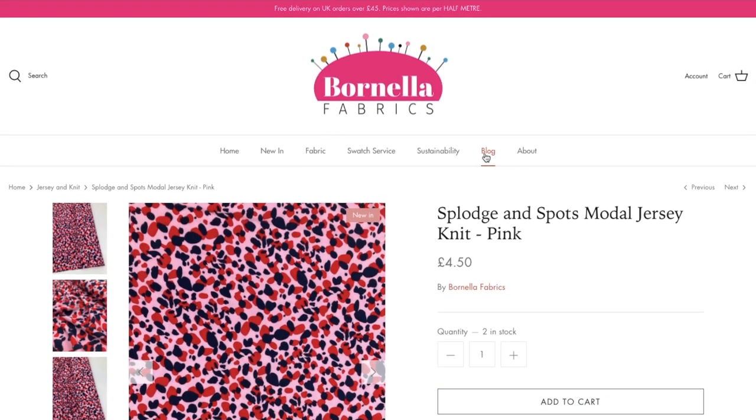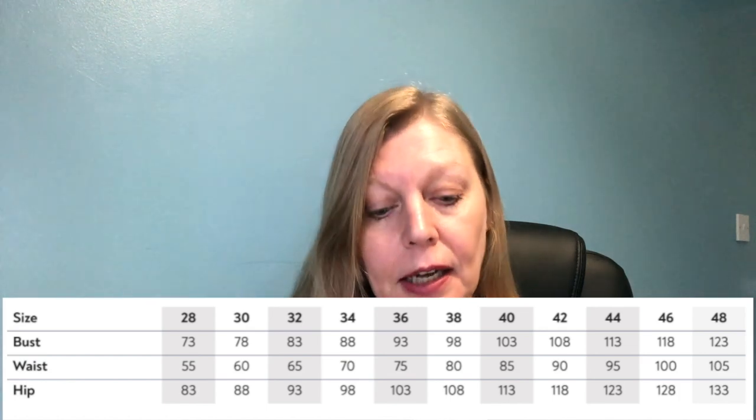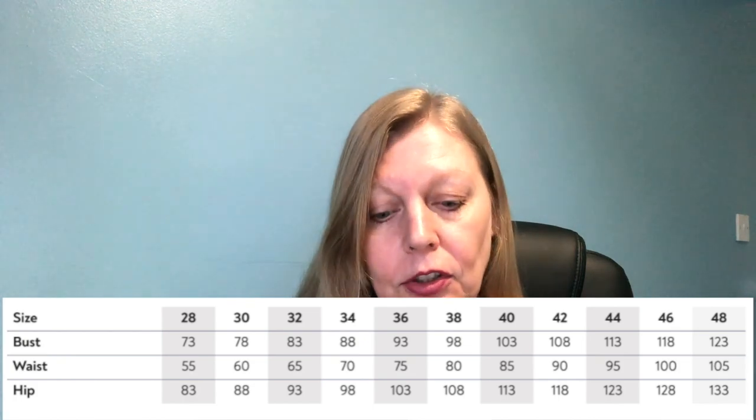Although there is a v-neck on this pattern, there is an option to make it into a scoop neck, but that's a paid add-on — an extra two dollars or so. The size range for the Vera is 28 to 48, going from a 28.5 inch bust up to a 48 inch bust and a 52.5 inch hip maximum, so it's a really good range.